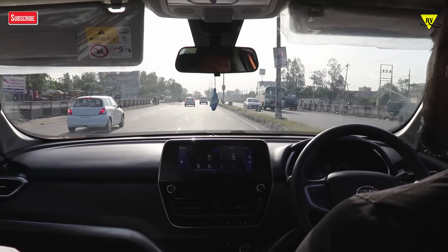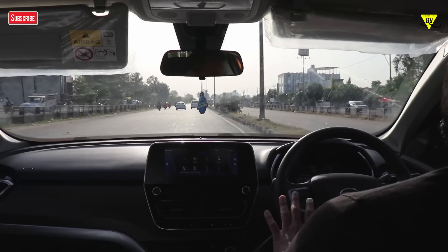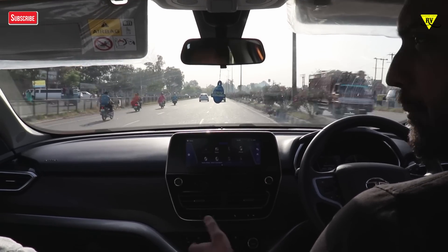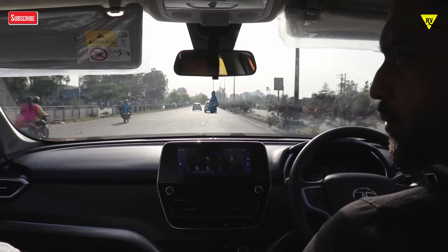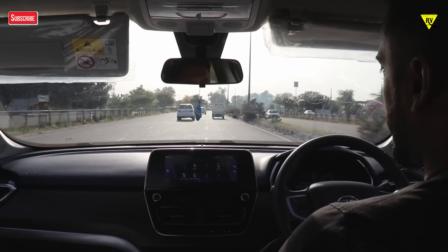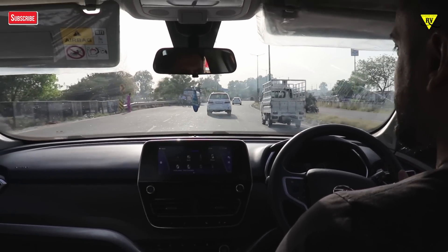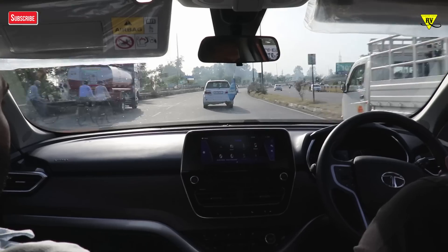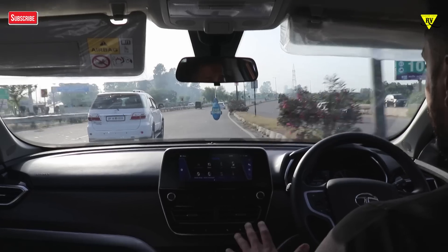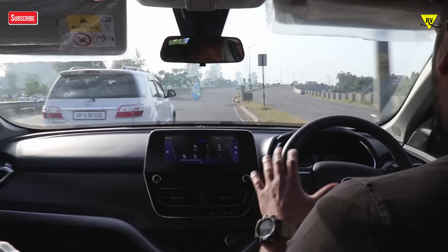In this top variant, friends, you will get a terrain response system — mud mode, rock mode, rough mode, and wet mode — along with hill start assist features and a traction control system too. You can see the full feature list video and walk-around video already uploaded on my channel.